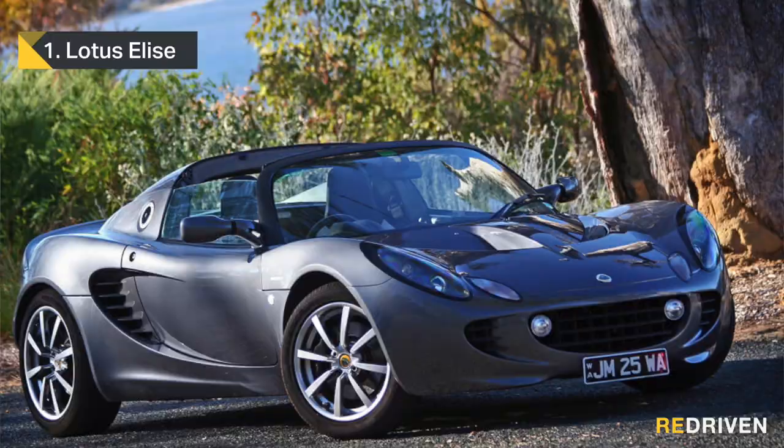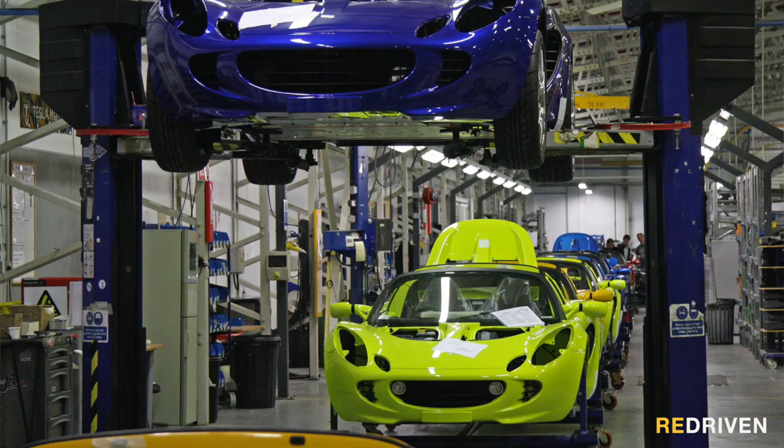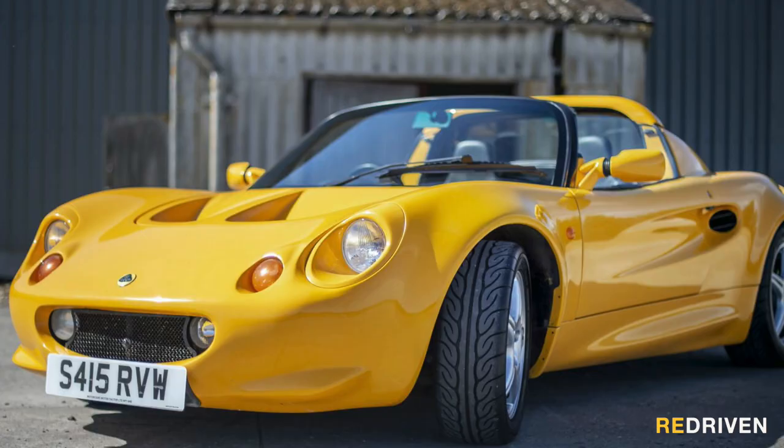And finally, in first place, it's the Elise. But which Elise? Look, they are all brilliant. From the recent Series 3 Cup 260 to the Series 2 SC and 111S, every Elise has taken its lightweight mid-engine layout, double wishbone suspension all around, and an immensely rigid bonded-together aluminium chassis, and delivered an incredible driving experience. But we do have to pick just one to top our Top 5. And it's an incredibly tough call, but for us, it's the Series 1 Sport 190.